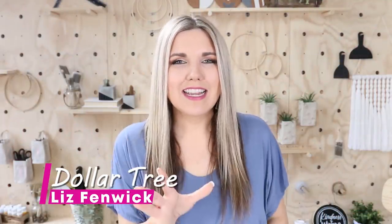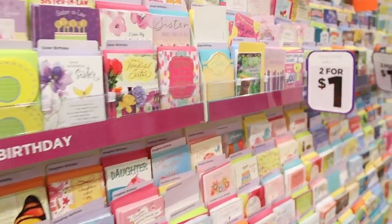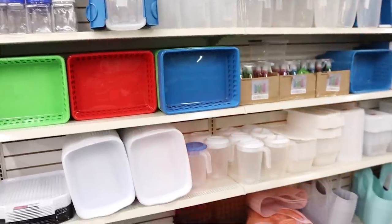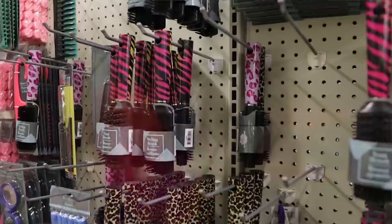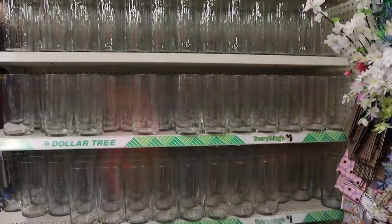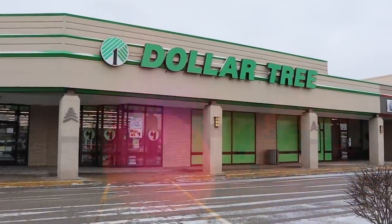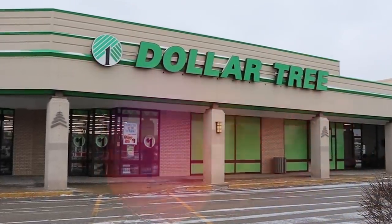Hey everyone, welcome back to my channel. If you're new here, I'm Liz. In today's video, I thought it'd be really fun to share with you the products I think from Dollar Tree that are better than retail — the products that when I think of where to buy this, I automatically think Dollar Tree over anywhere else. You guys know I'm obsessed with Dollar Tree. I go there way too much, so I definitely feel overqualified to do this video.